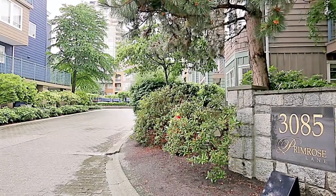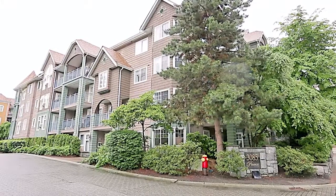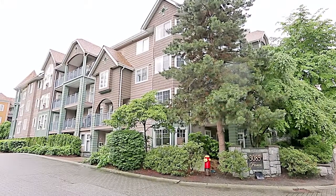Welcome to 3085 Primrose Lane, a lovely one-bedroom home in a fantastic area of Coquitlam.